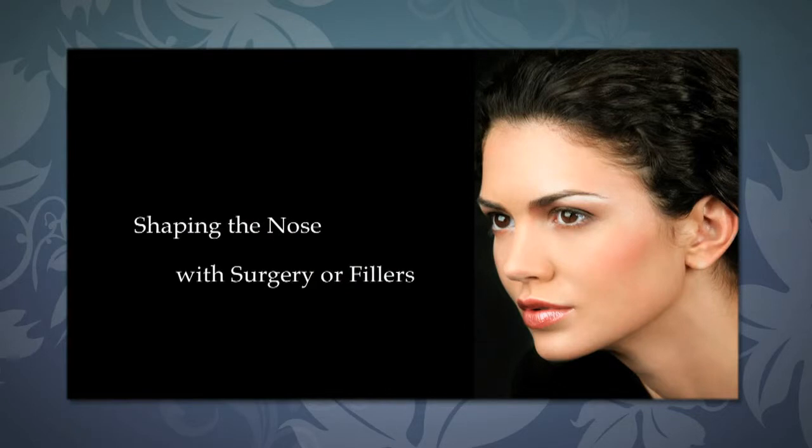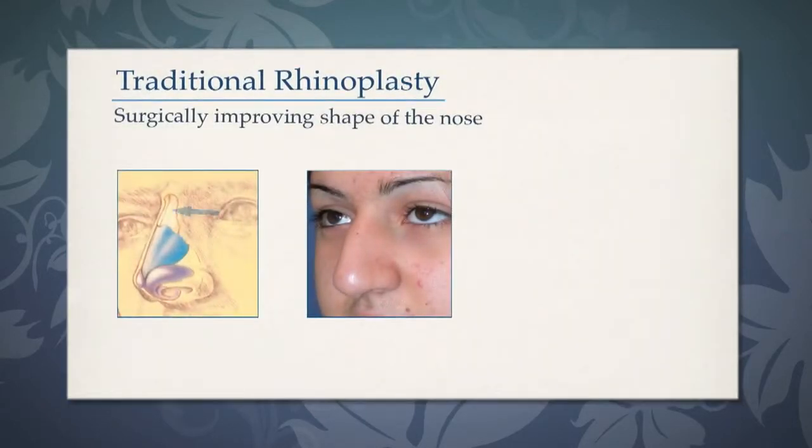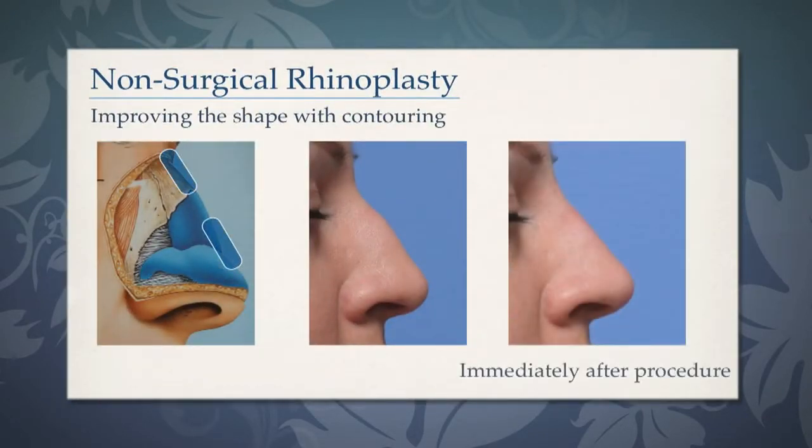Our goals for shaping the nose are the same with surgery and with fillers — we want to improve the contour of the nose, making the nose and therefore the face more attractive. Traditionally with surgical rhinoplasty, we've altered the contour by altering the anatomy under the skin, reducing the bones, cutting the cartilage, or repositioning it. The difference with non-surgical rhinoplasty is that instead of altering the anatomy, we are actually adding to the anatomy, filling in concavities and contouring with fillers.